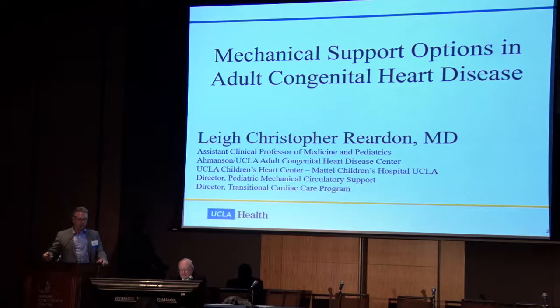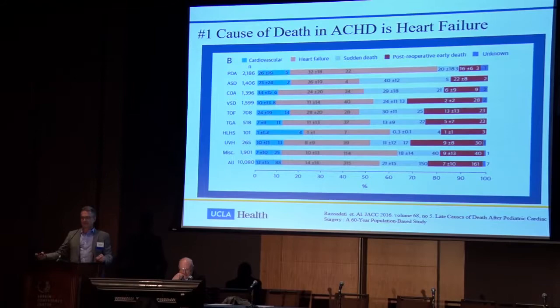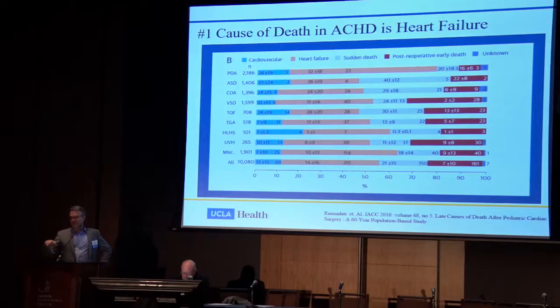The number one cause of death in adult congenital heart disease is actually heart failure, as you can tell from some of the talks you've just heard. The peach lines here represent heart failure, the gray lines represent sudden cardiac death from arrhythmias, and the red lines represent post-operative early death. One of the major causes of death in ACHD patients is perioperative complications associated with non-cardiac procedures, so we always have to be mindful when somebody is going for a laparoscopic or other procedure that they don't end up with inadequate support.